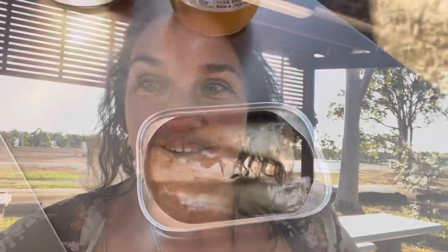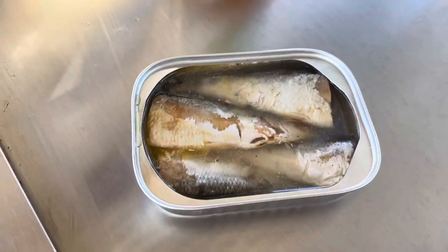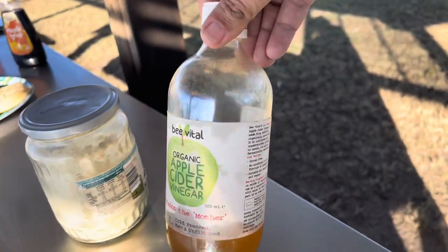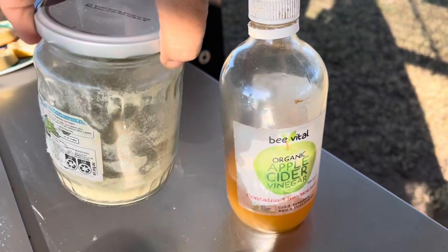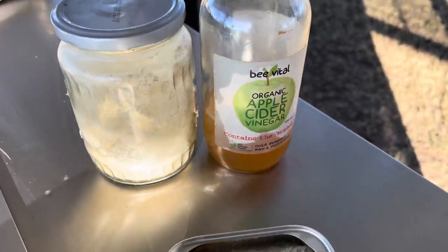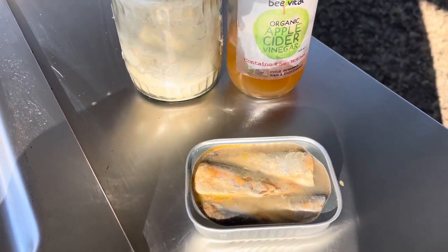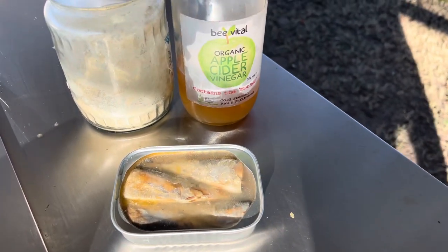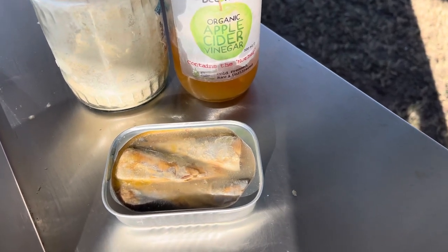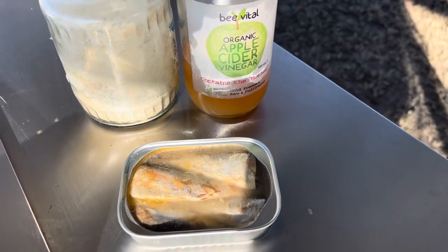Here we go — sardines. So there's my little sardines. What I'm going to do is add some apple cider vinegar and some salt and herbs to this lot, and that will be my breakfast. I did previously just pour the liquid off, but I'm not doing that anymore — I'm just drinking it because it's good for me.